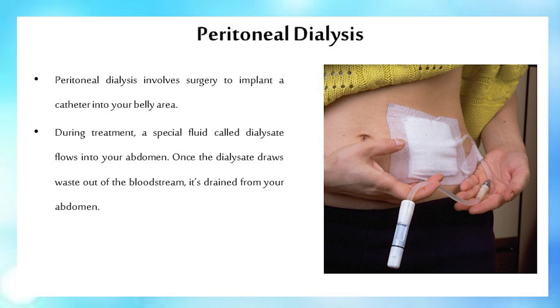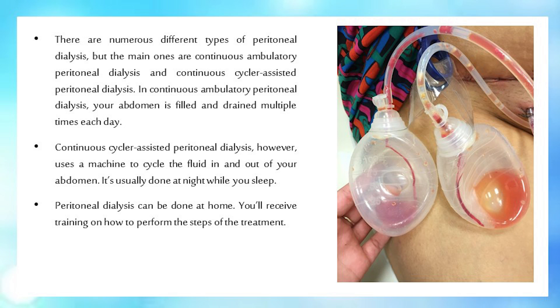Peritoneal dialysis involves surgery to implant a catheter into your belly area. During treatment, a special fluid called dialysate flows into your abdomen. Once the dialysate draws waste out of the bloodstream, it's drained from your abdomen.